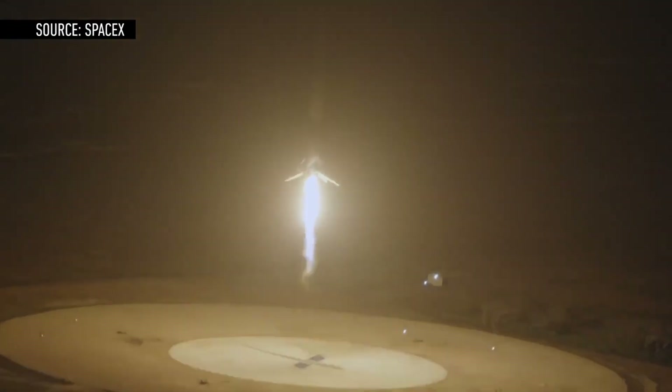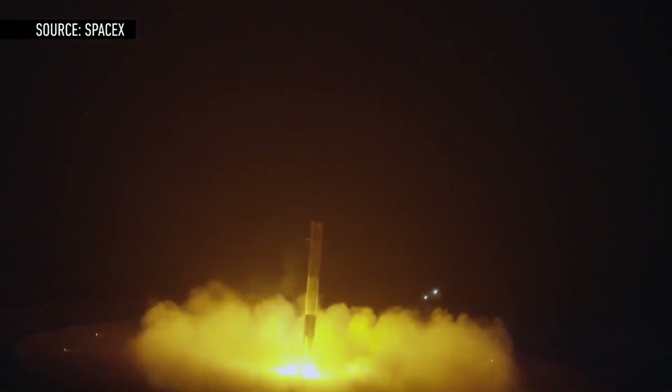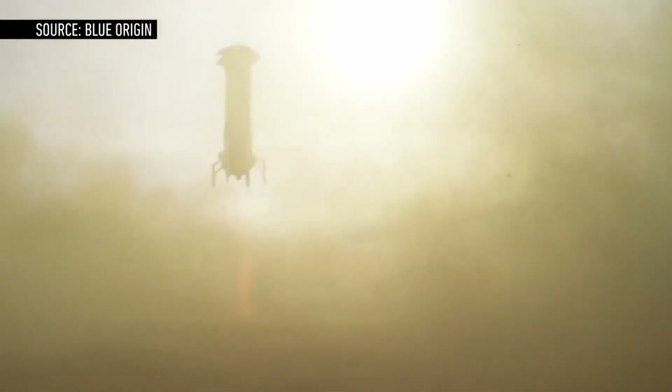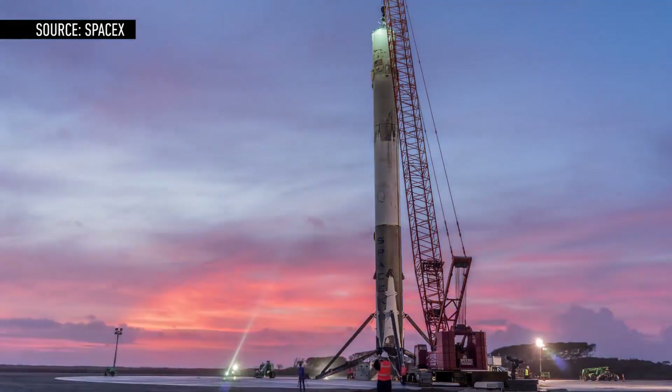This is another big milestone for SpaceX. In December, the company made history when it successfully landed its Falcon 9 for the first time at a ground-based landing site at Cape Canaveral, Florida. Sure, Blue Origin has also launched and landed its own rocket, but that vehicle can't really be compared to the Falcon 9. And now, SpaceX has shown it is capable of landing its rockets both on solid ground and at sea.